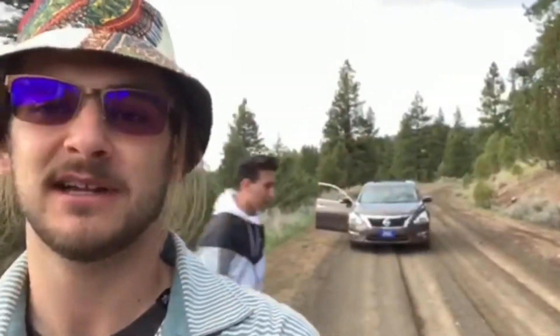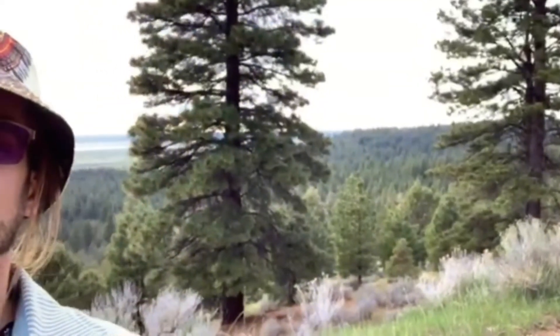All right, guys, welcome to the first edit of Legacy Auto Sales Hits the Road for California. We're rocking in the Nissan Altima. Fuel economy is just saving us out here. But if you check, we're not on pavement. No, look behind us. This is beautiful. Northern California.